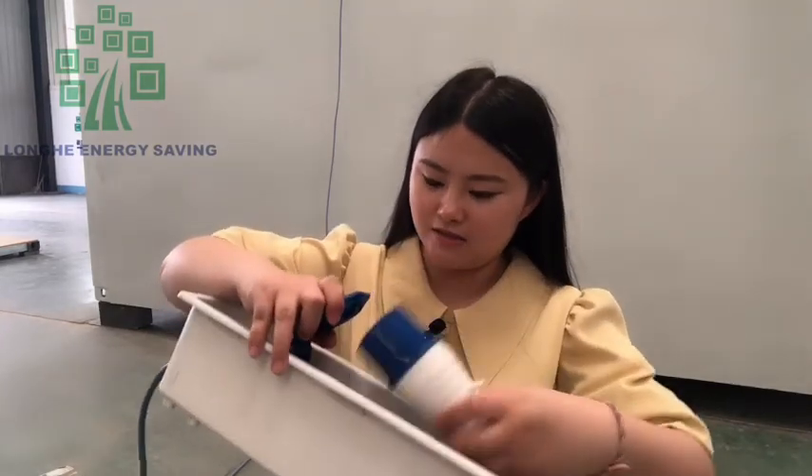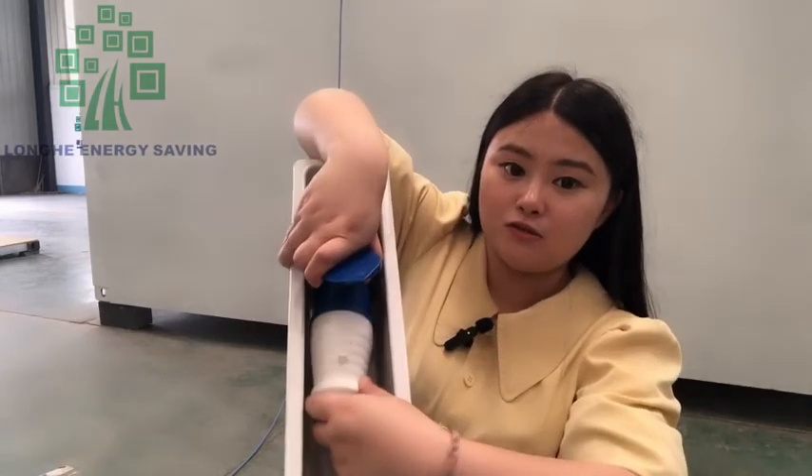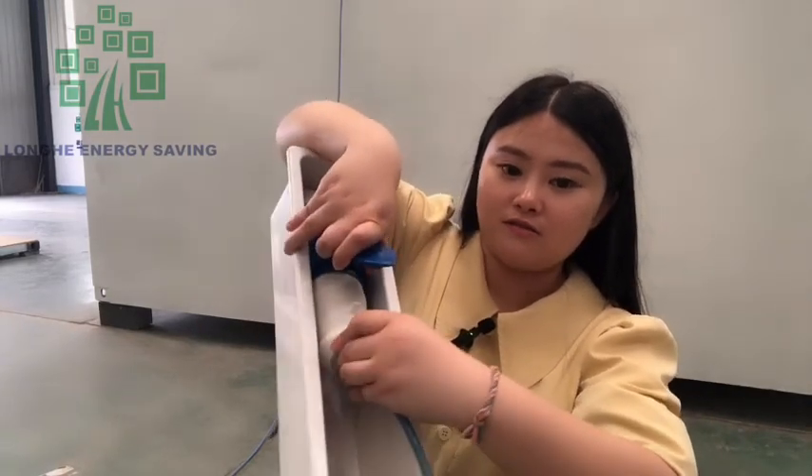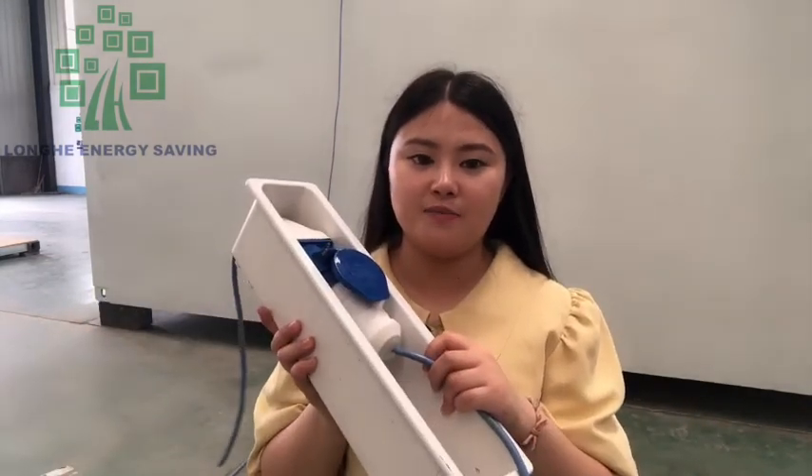You just need to plug it in, and then the electricity is connected.